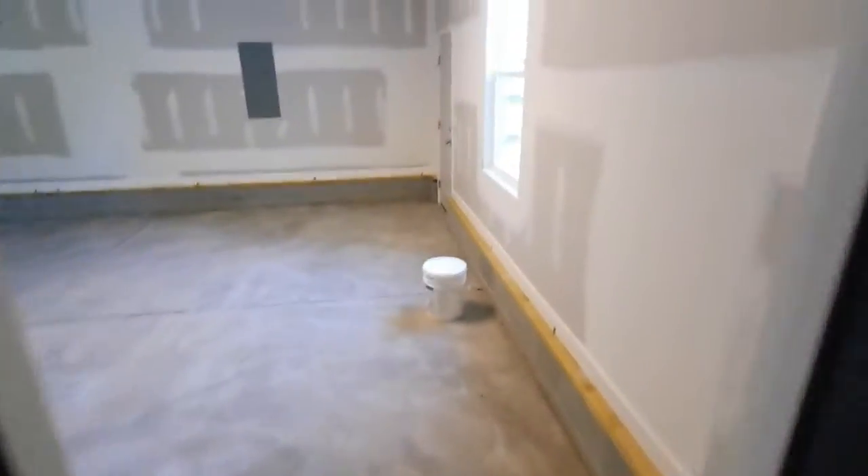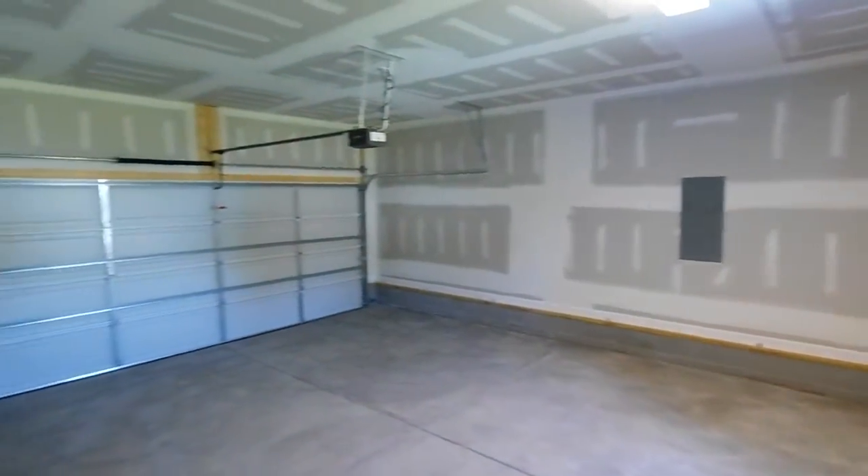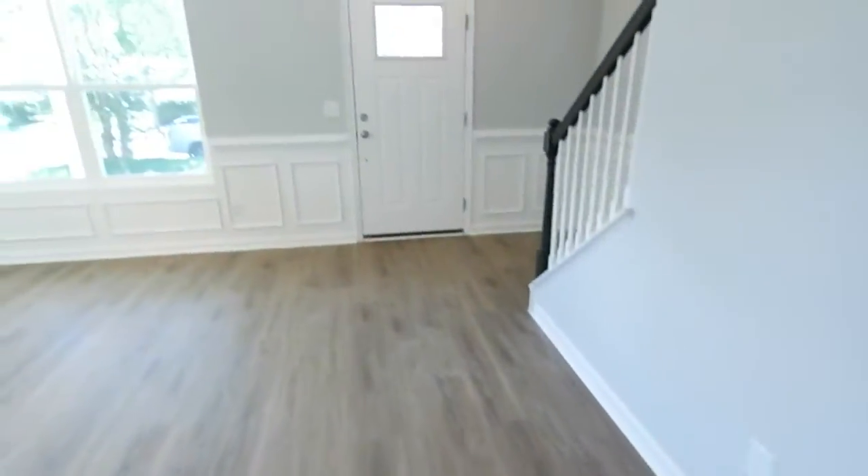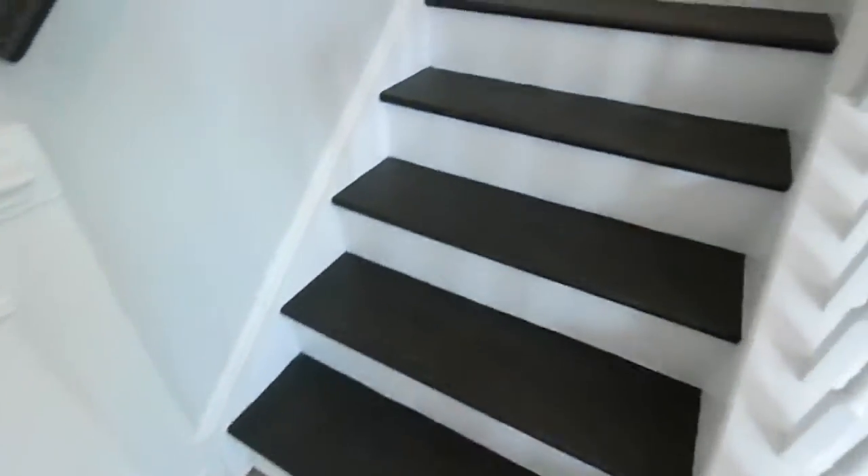Nice style to the interior doors. Here's your attached garage, which is big — includes the opener. Powder room right here. This flooring is waterproof, scratch-resistant. A little coat closet here. This floor should look like this with all kinds of traffic for years and years to come.